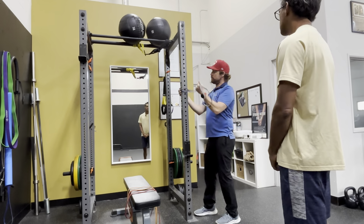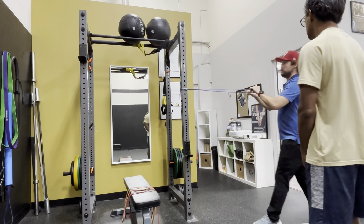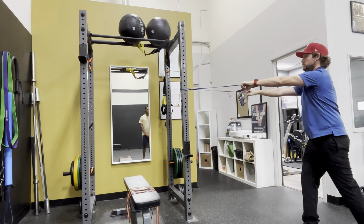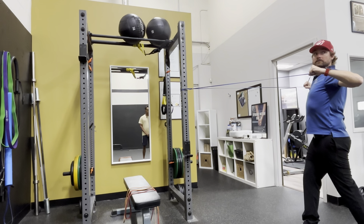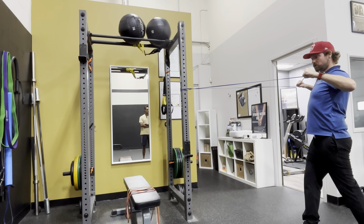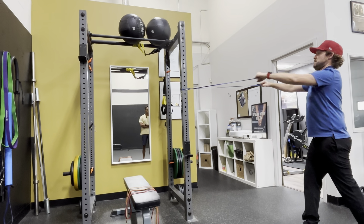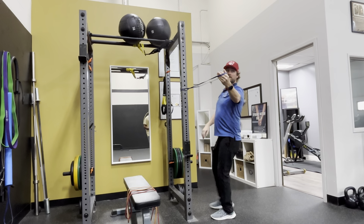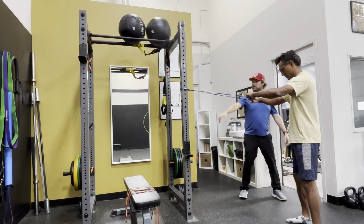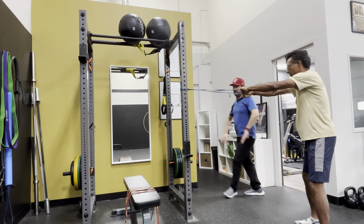Next, anchor the resistance band to something at about shoulder or chest height. The coach introduces what he calls 'the triangles': your band goes from a small triangle to a big triangle on all sides. You're pulling it apart and back — all sides of the triangle get larger. Anchor at shoulder height with the pole. Hold the core throughout.